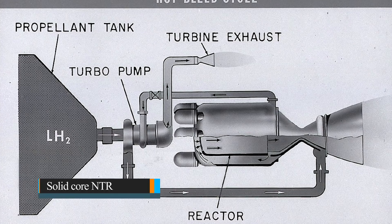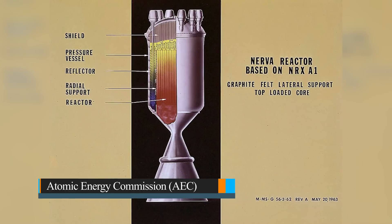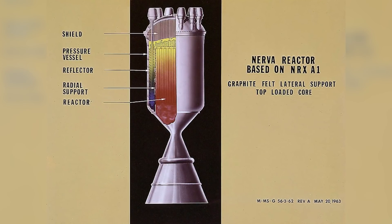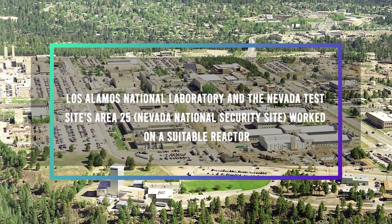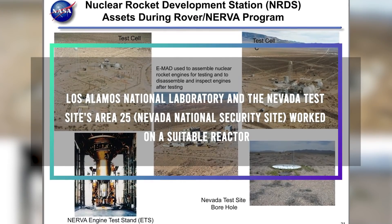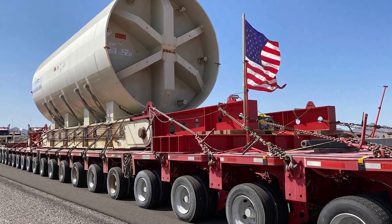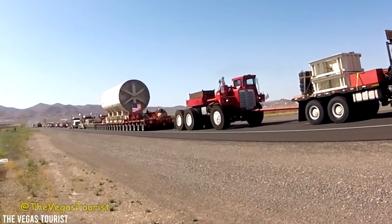Solid core NTR development began in 1955 under the auspices of the Atomic Energy Commission as Project Rover and lasted until 1973. Los Alamos National Laboratory and the Nevada Test Site's Area 25, Nevada National Security Site, worked on a suitable reactor. This project resulted in four basic designs: KIWI, Phobos, Peewee, and the nuclear furnace.